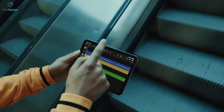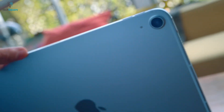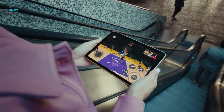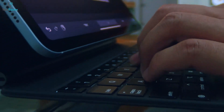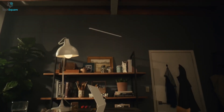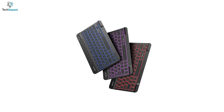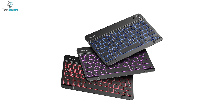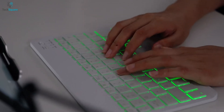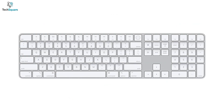iPads have nowadays developed to be a powerful device capable of even replacing your laptops. Besides, they offer greater portability along with a convenient touchscreen. But typing on your iPad's display might hamper your productivity in many cases. And to get the most out of your iPad, a suitable keyboard is what you need. But out of so many available options, it might get difficult to get the perfect one. To help you choose the right Bluetooth keyboard for your iPad, in today's video, we have listed the top 5 best Bluetooth keyboards for iPad.